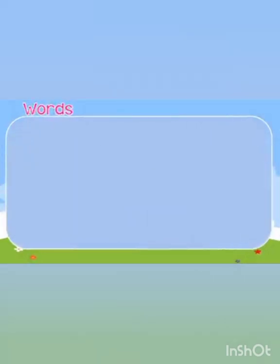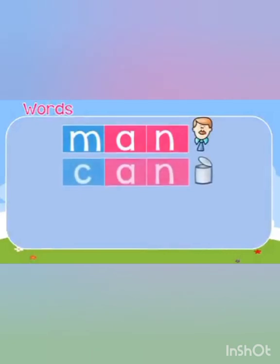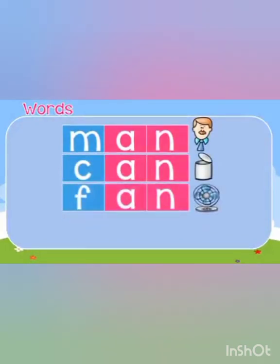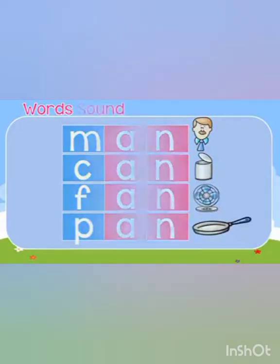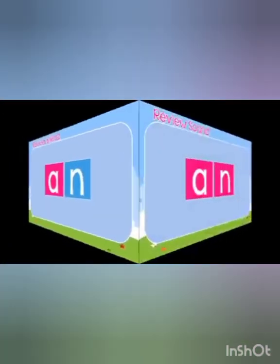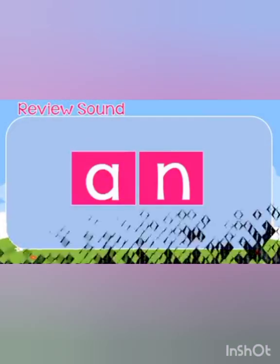You did really great work. Today's words are: man, can, fan, pan. We have learned the 'an' family words. Keep practicing! Now let's move to the written task.